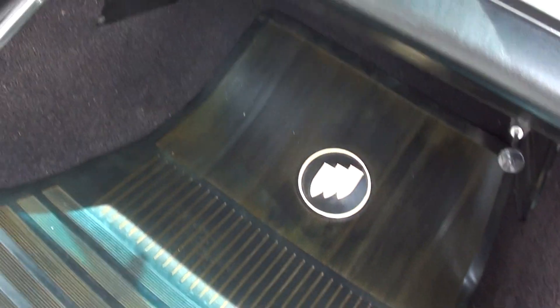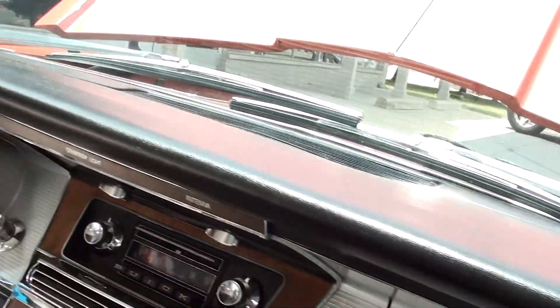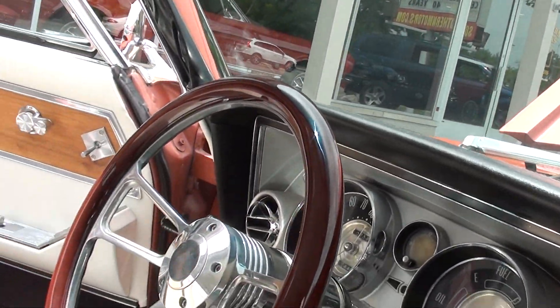It's got your original seatbelts, which is notable because in '64 those were an option — they didn't come standard in these cars. You had the option of seatbelts in them.